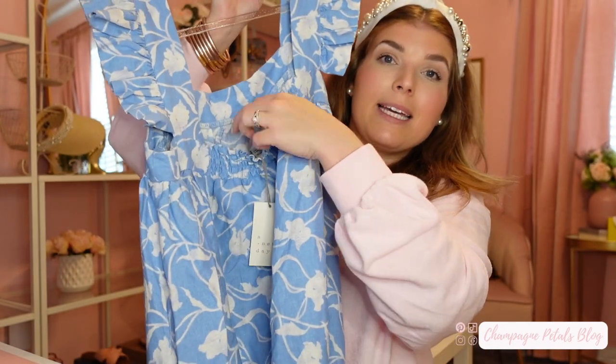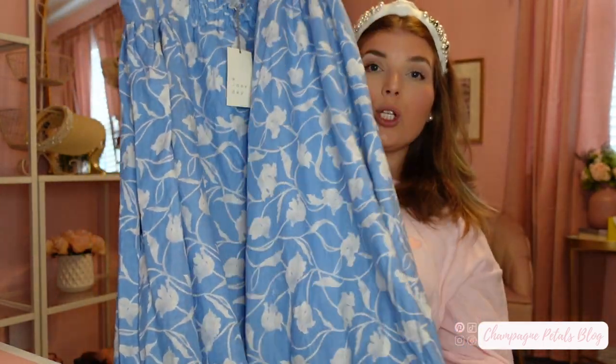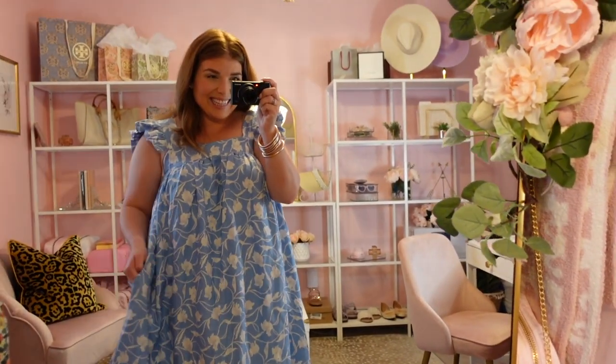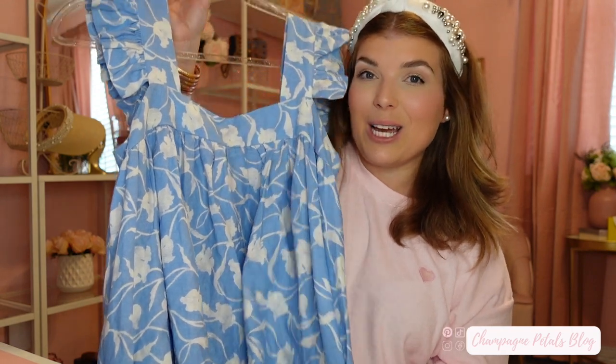It has a bandeau style at the top, and the back has some give and stretch which I love — it gives you that little wiggle room. I'm going to share a picture of me wearing it and a clip so you can see the flowiness and length. It is really gorgeous and this dress was only $29.99, which is a super good deal. Target also runs percentage-off sales on clothing, so watch for that. It's definitely worth the $29.